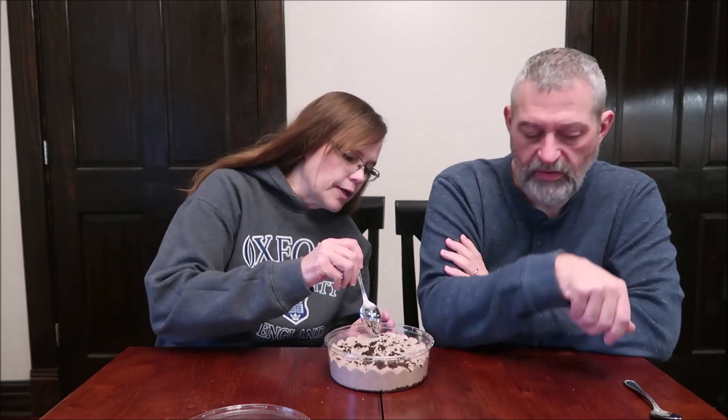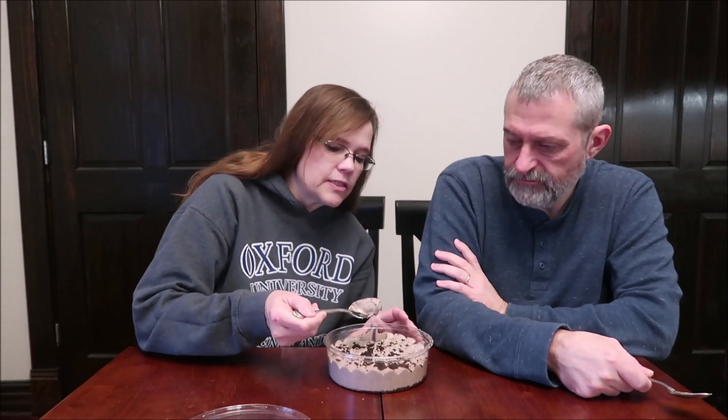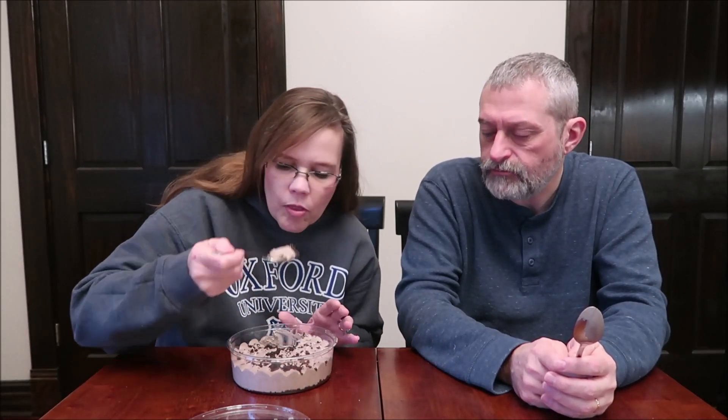We want to get all the way to the bottom. We could dig right in the middle — this is something that for me and Kevin at our house, so we're not worried about eating after each other. I love the consistency of that. It's a very thick mousse — I was expecting kind of a whipped cream texture. It's very whipped, and it almost reminds me of a cheesecake. We thought it had a thin layer of cookies on the bottom, but it's actually pretty thick.